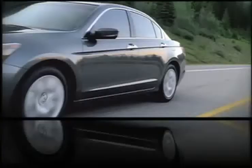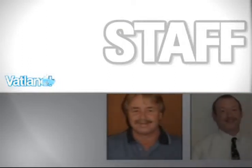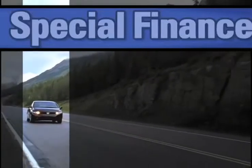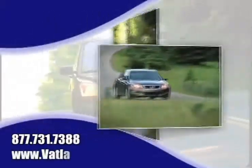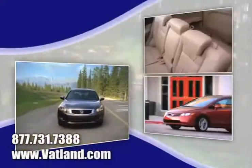There you can see our huge inventory of new vehicles, see pictures and bios of our friendly and knowledgeable sales staff, find out what kind of special financing is available, and learn more about Vatland Honda to find out what sets us apart from other dealerships.